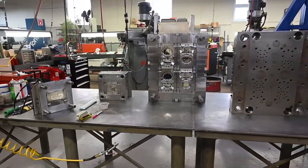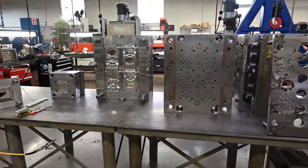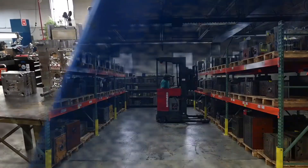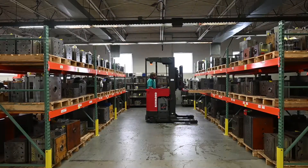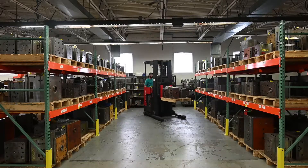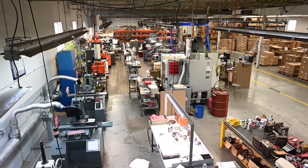We are a contract injection molding and mold building company. We mold products primarily for medical, dental, water filtration, aircraft, and automotive, and round it out with some more traditional conventional industrial applications as well.